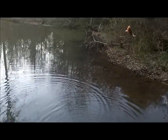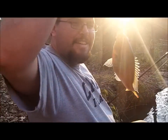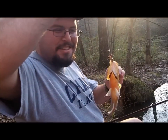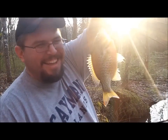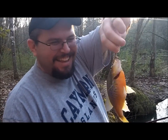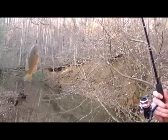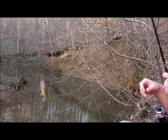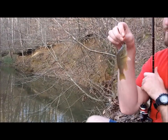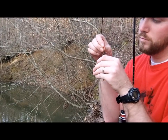Another good one. Another good one. That's 13. Three keepers. That's a fat one. Oh, that's a baby. And that's 14.